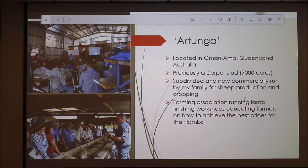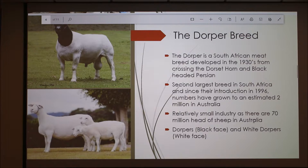Prior to us owning the property, a farming association ran lamb finishing workshops educating farmers on how to achieve the best prices for their lambs. As you can see, that's our wool shed at the top — it's a fine piece of infrastructure, probably one of the best on our place. We also have undercover yards and races, because it gets so hot it's beneficial to have everything undercover.